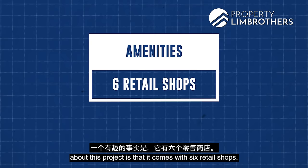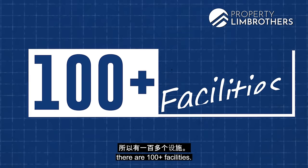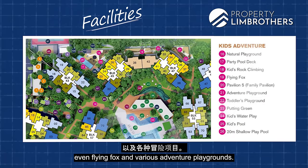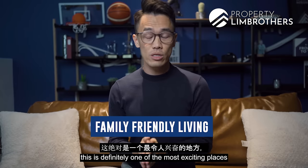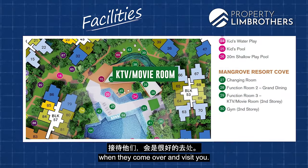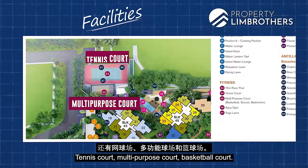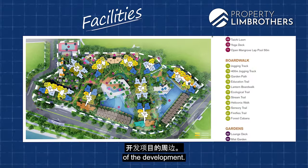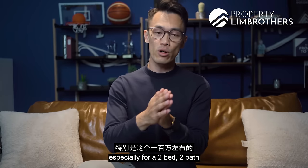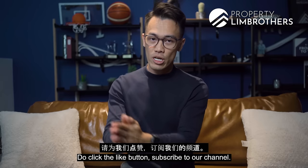The project comes with six retail shops, making it a significant attraction. As a sprawling plot of land, there are hundreds of facilities including a playground, rock climbing, flying fox, and various adventure playgrounds — ideal for families. It also features a KTV room, movie room, multiple swimming pools, a 75-metre river pool, tennis court, multi-purpose court, basketball court, and a boardwalk covering the entire perimeter. Contact our listing team to find out more about this exciting two-bed two-bath unit priced just slightly over a million dollars.